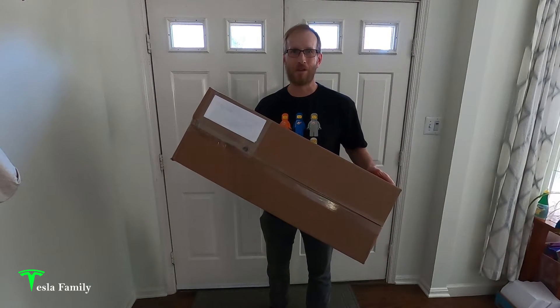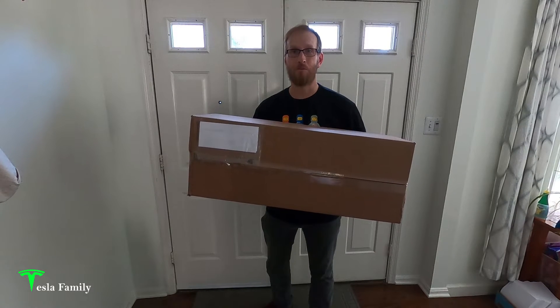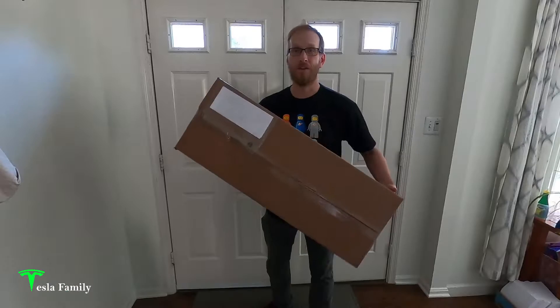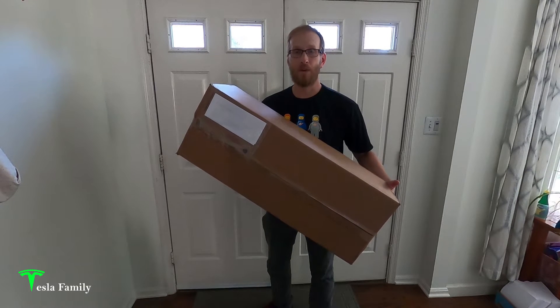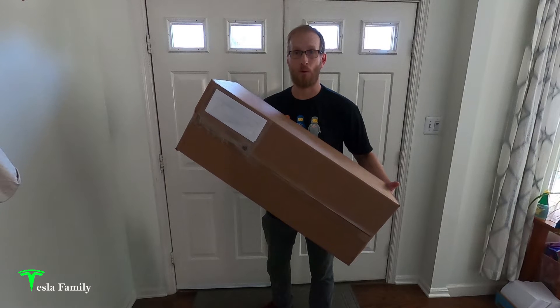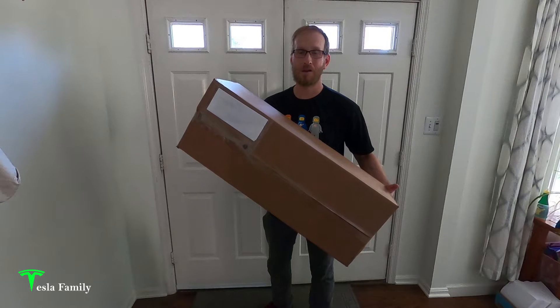Hey everyone, Sean here from Tesla Family. In this box is what the Estes model rocket website states as being the most anticipated model rocket of the year: the Estes 1/100th scale SpaceX Falcon 9 rocket topped with the Dragon Crew spacecraft. I ordered this 17 minutes after the email blast went out to Estes rocket rewards members, and five days later it showed up at my house.